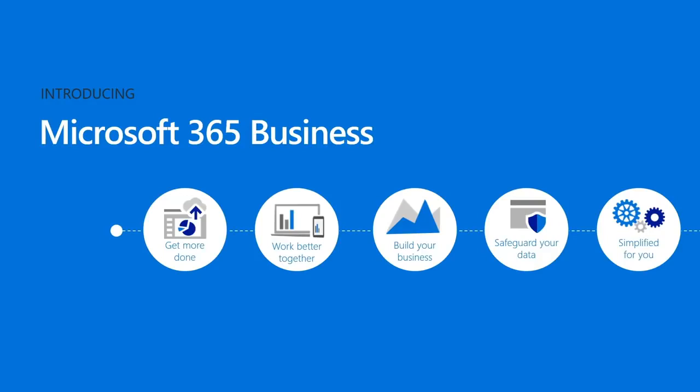With Microsoft 365 Business, you have one subscription that powers teamwork, helps you grow, and gives you peace of mind, letting you focus on the most important work so you can achieve more every day.